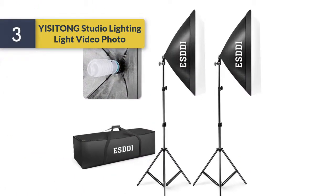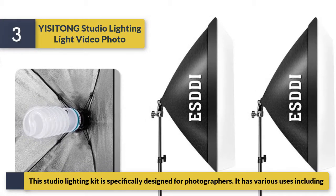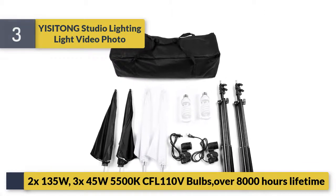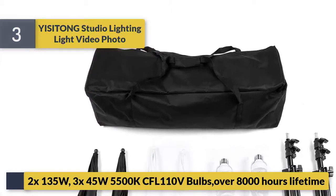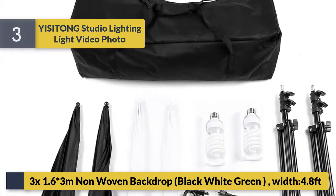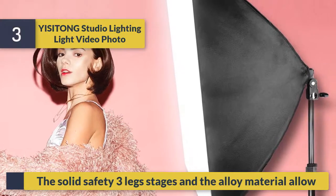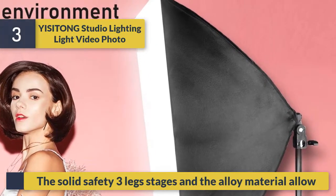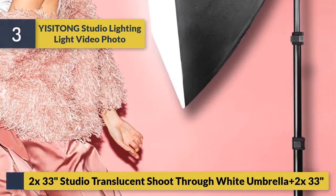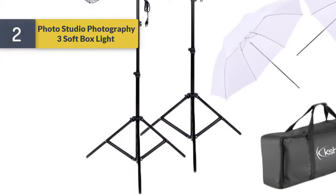Number three: Use The Tongue studio lighting kit for photo and video. This kit is specifically designed for photographers and has various uses. It includes 2x 135 watts and 3x 45 watts, 5500K CFL 110V bulbs, over 8,000 hours life. Also includes 3x 1.6 x 3 meter non-woven backdrop in black, white, and green, 4.8 feet width. Solid safety three-leg stands made of alloy material.